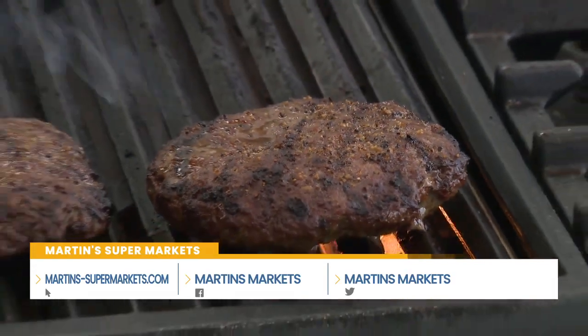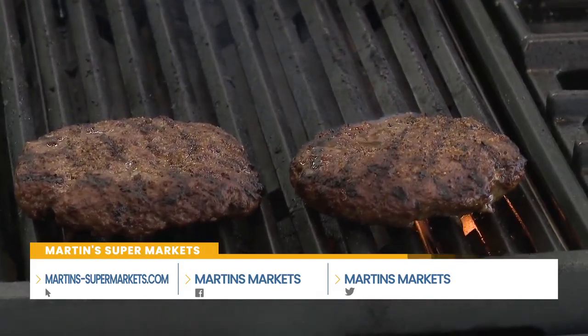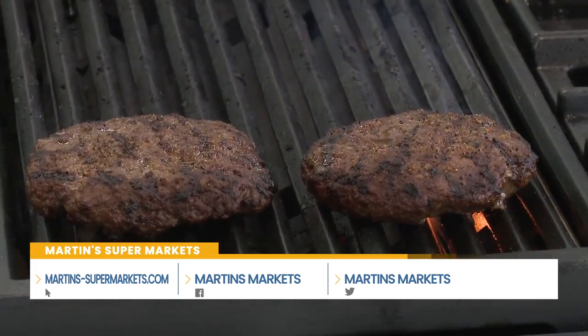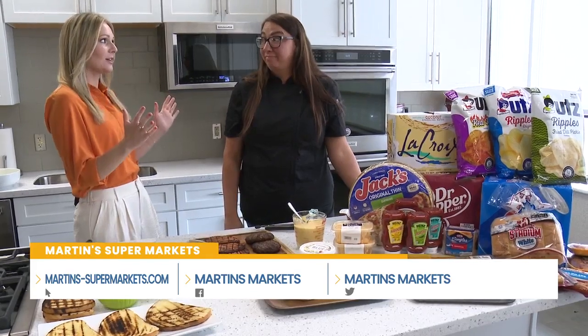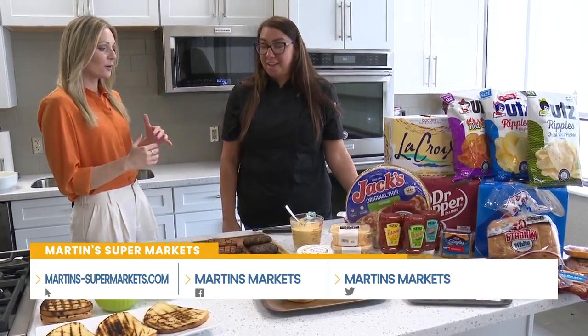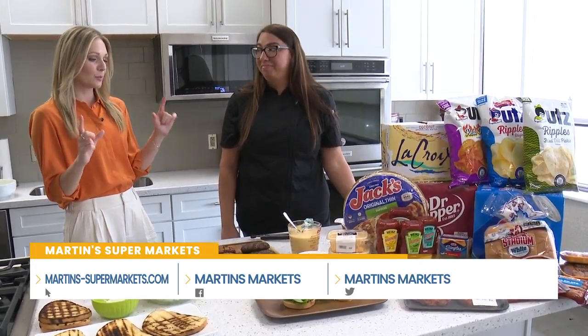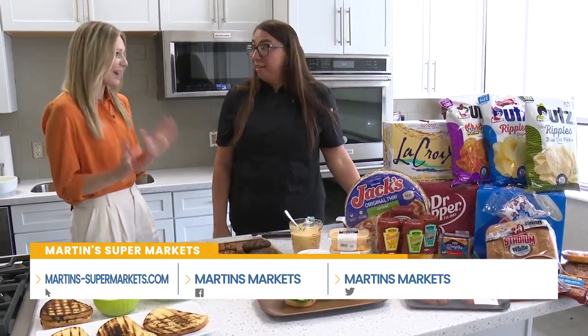Summer is here and that means it is time to fire up the grill and have people over for your next summer barbecue. Chef Britt, the experts here at Martin's are going to teach us a few tips to really elevate our next get together. You are going to be winning all of the stars for hosting with all of these tips. I cannot wait to dive in — what do you have for us?